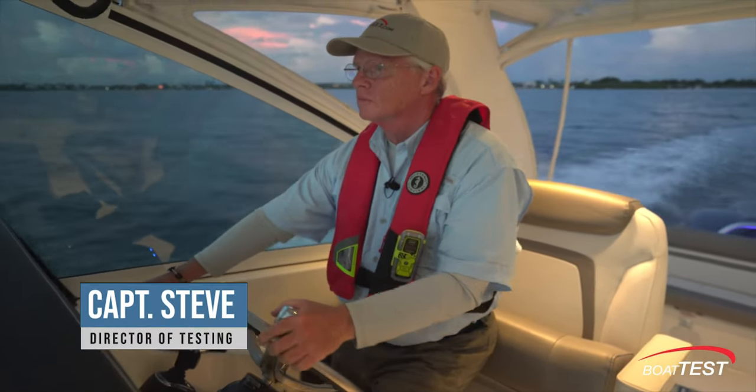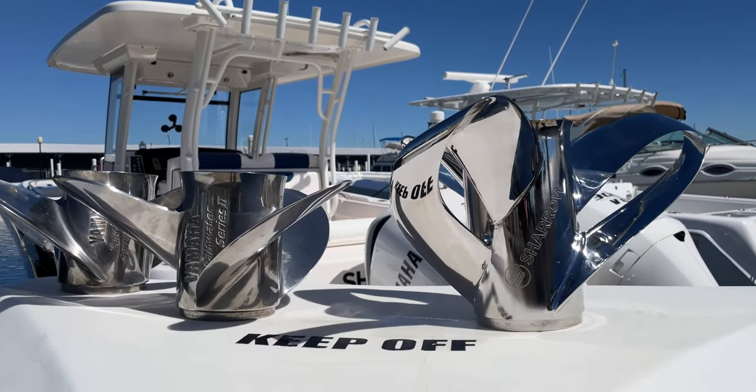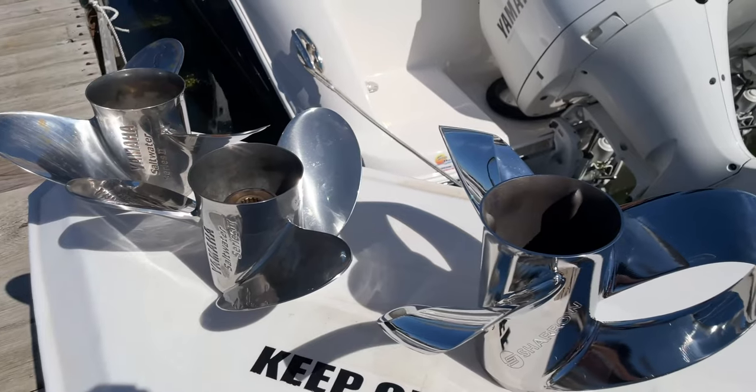Hi, I'm Steve for BoatTest.com, and in this video we're going to take a look at how Sheryl propellers can improve your boat's fuel consumption as well as the performance. Let's start with the fuel consumption.